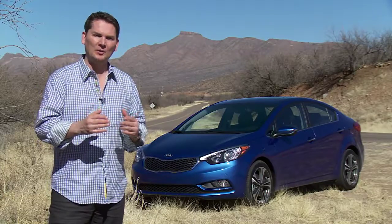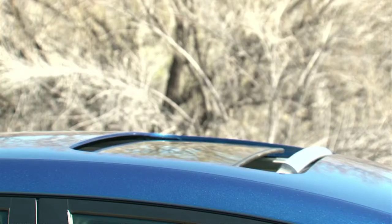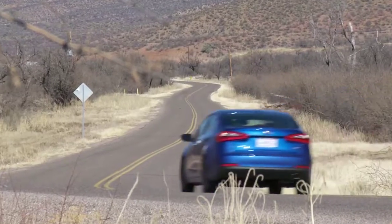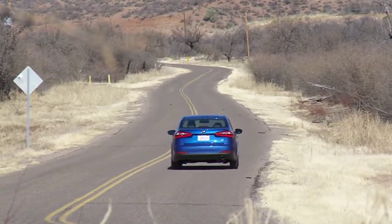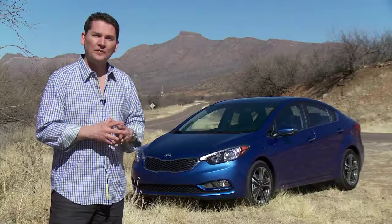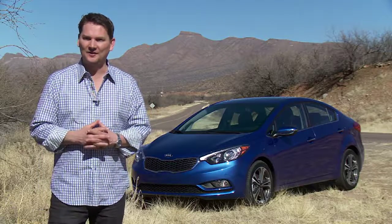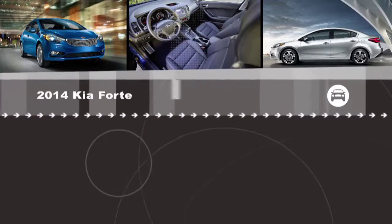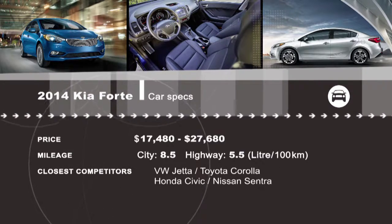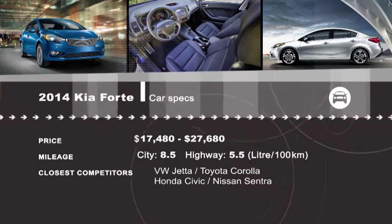Kia tells us they're going to be right on par with what Hyundai charges for the Elantra, but on each trim level they're going to have more standard features. So if you're a value buyer in the marketplace for a compact car, Kia has always had great value and with this new car they're adding even more. The star of the show is the two-liter direct injection gasoline engine that has great power and fabulous fuel economy. The Forte is definitely looking good — for more reviews of the latest models, visit drivingtelevision.com.